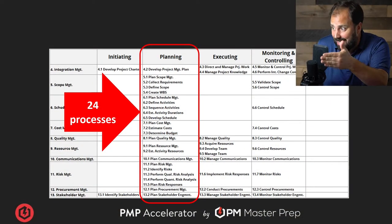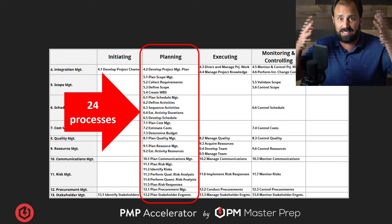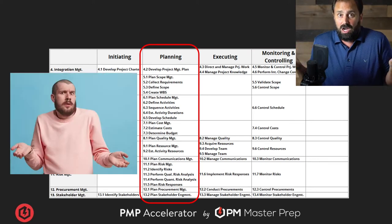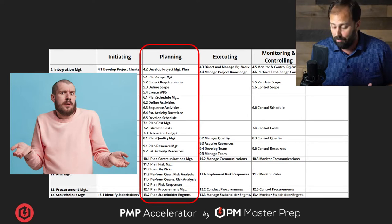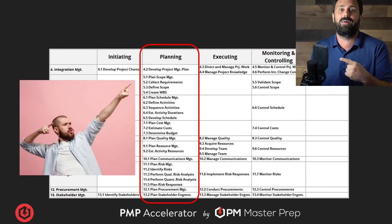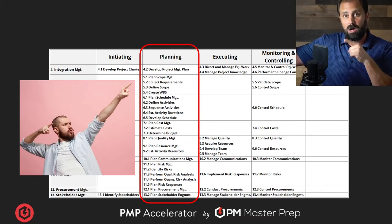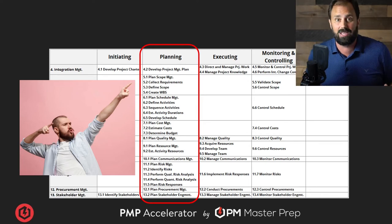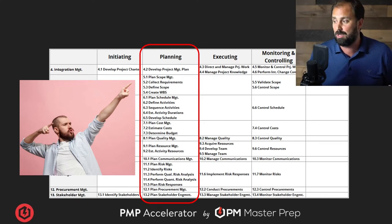Look at planning — look at that column. It's 24 processes. Overwhelming. I bet you feel like this dude: 'I don't know what to do, it's really overwhelming me.' By the time we finish here, I want you to have the confidence of the other dude in the picture — knowing exactly what it is, how it helps us, and being able to use it to build confidence on the PMP. Let's do it.